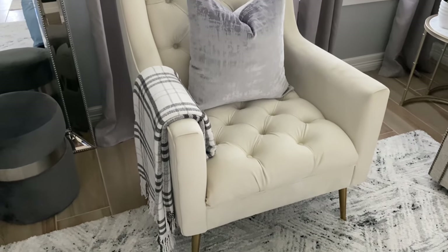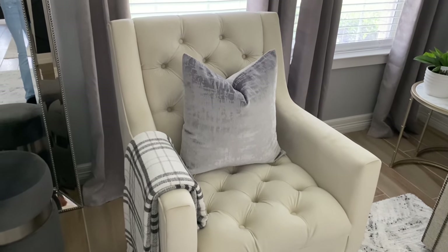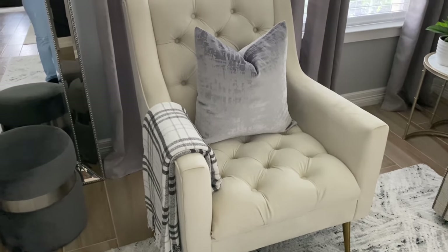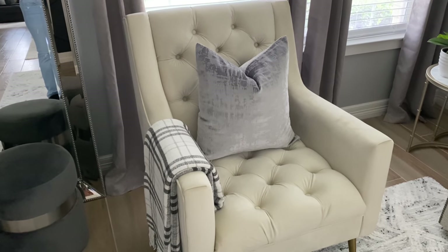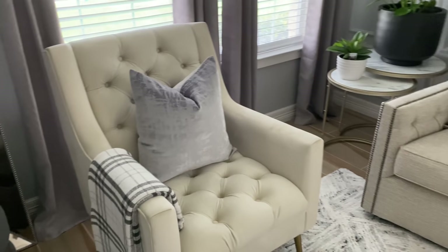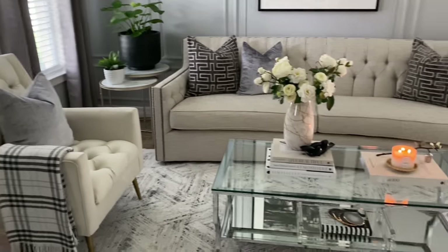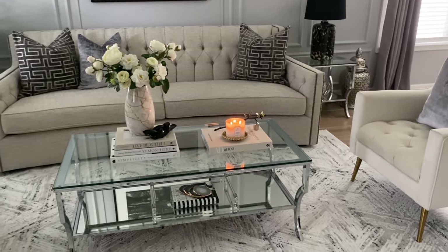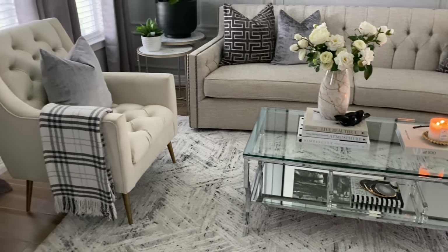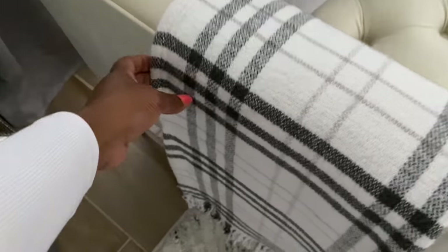Everything I mention in the video, if there's a link for it I'll try to link it in the description box below. I switched out my high-back wingback chairs because I wanted something with a lower back to be on the same scale as the sofa — more of that contemporary modern feel. I felt those wingback chairs weren't giving me that, so I ended up selling those and replacing them with these chairs.